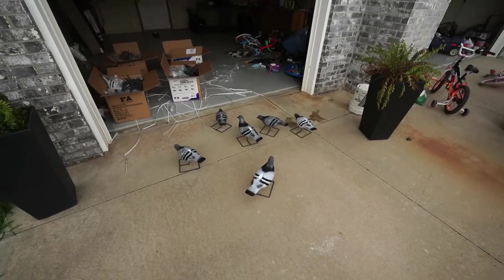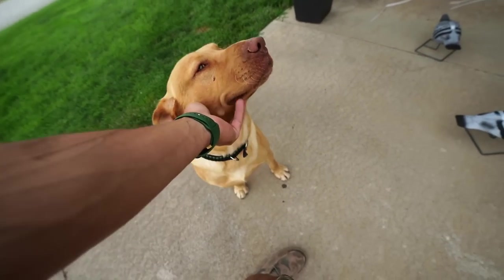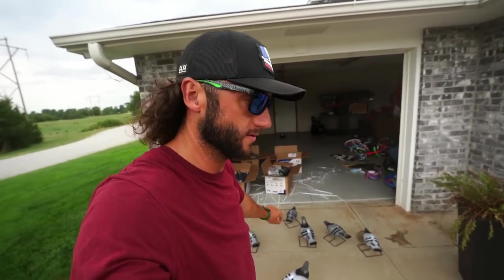What up y'all and welcome back to another one. Today's gonna be a good video, I can tell you right now. I got an absolute mess going on. Frederick, are you making a mess too? You want to go pigeon hunting? I know you do buddy. So tomorrow we're hunting - today I'm showing you the new decoys first off.